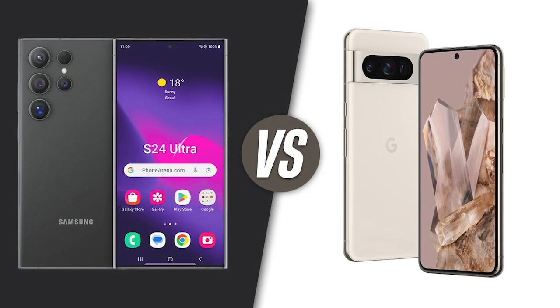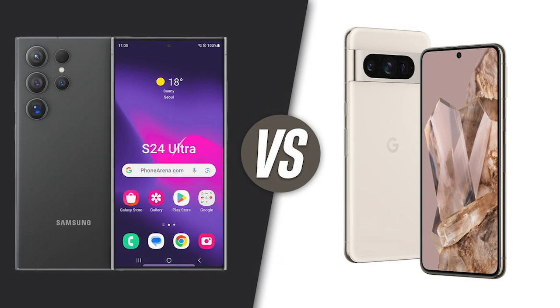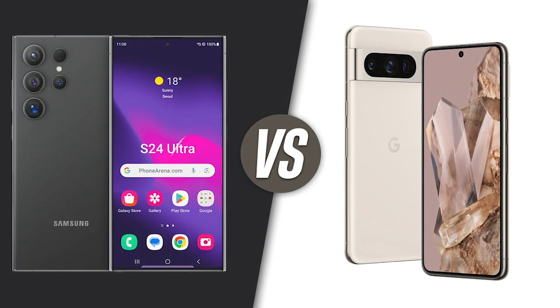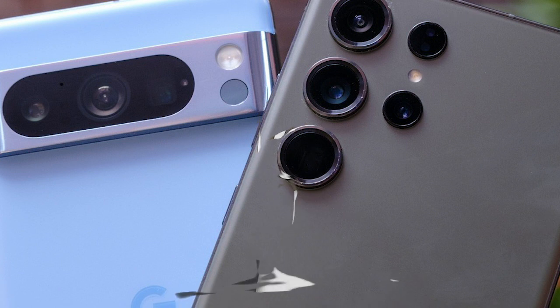The Galaxy S24 Ultra is expected to have a 6.8-inch screen, while the Pixel 8 Pro has a 6.7-inch display. Samsung is expected to catch up with the Pixel here and upgrade to a screen that can hit 2500 nits brightness, a big upgrade from before. The Pixel has a 2400 nit display.